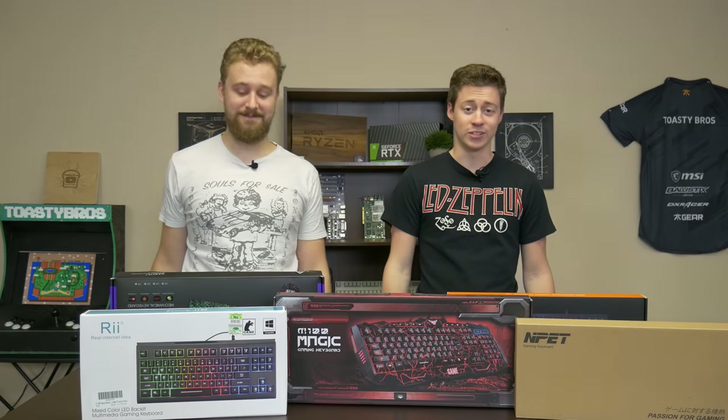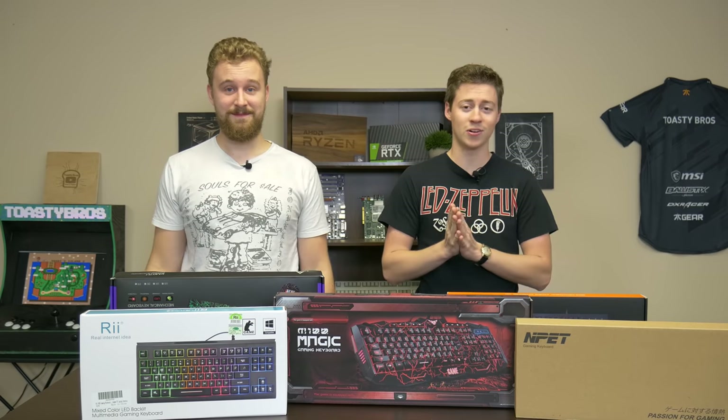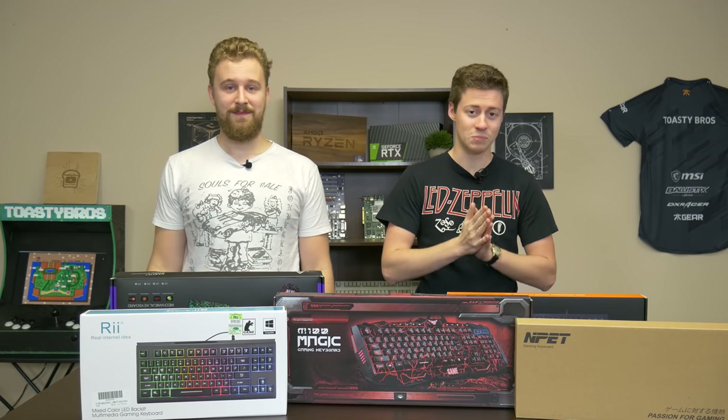Hey, what is up guys, Jack and Matt here with the Toaster Bros. Today we're going to be checking out the top keyboards that are $20 or less on Amazon and are the most popular.